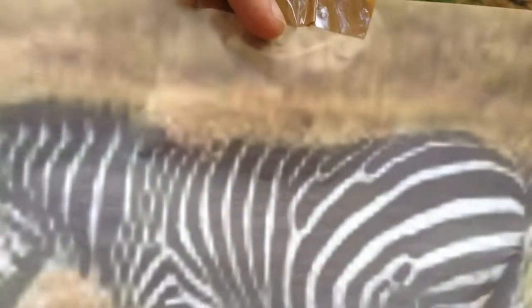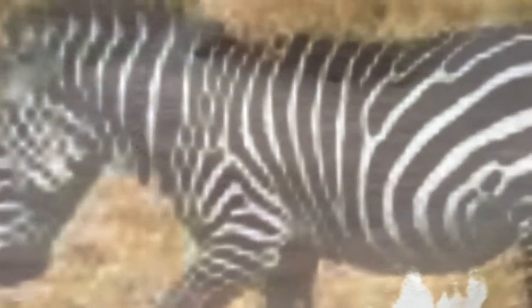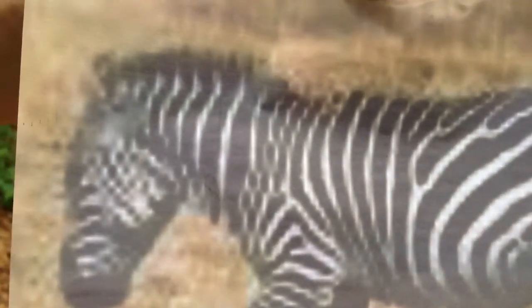The Grevy's zebras are mostly restricted to parts of northern Kenya. Mountain zebras occur in southwest Africa, and the Cape Mountain zebras in South Africa. Hartman's Mountain zebras are in Namibia and Angola. Why the stripes, you say? When zebras are in groups together, the stripes make it hard for the predator to pick out one zebra to chase.